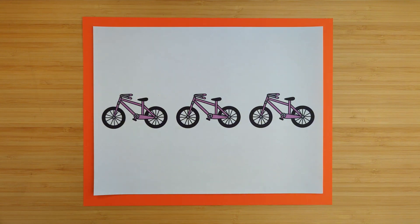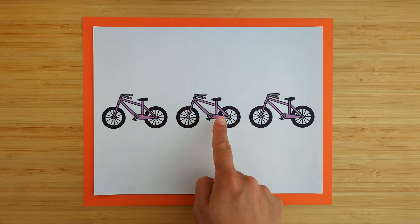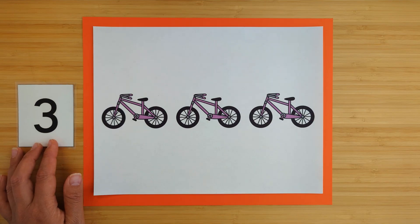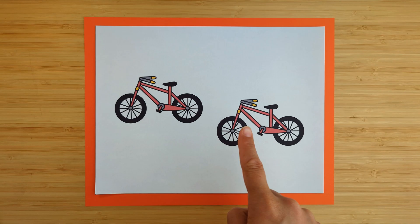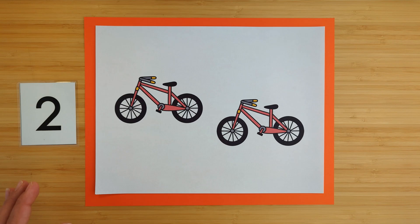How many purple bicycles are there? One, two, three. There are three purple bicycles. And how many red bicycles are there? One, two. There are two red bicycles.